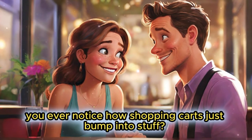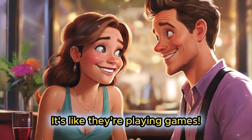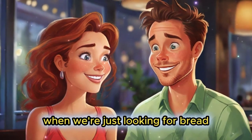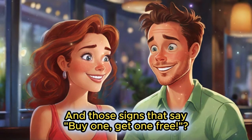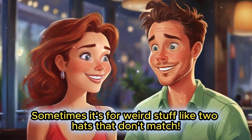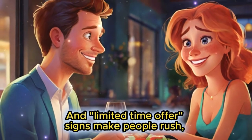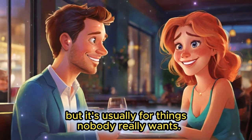Hey Bob, you ever notice how shopping carts just bump into stuff? It's like they're playing games. Yeah Alice, they act like they're in a race when we're just looking for bread. And those signs that say 'buy one, get one free'? Sometimes it's for weird stuff like two hats that don't match. Ha ha, true!